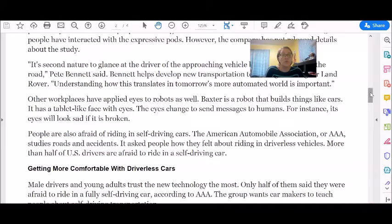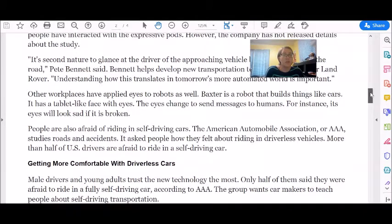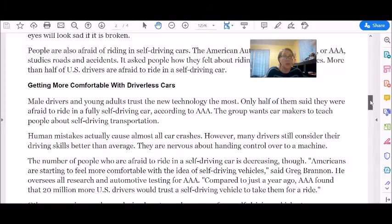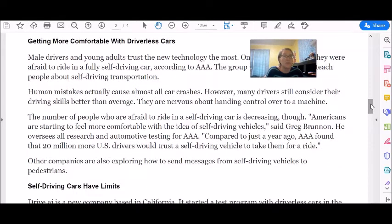More than half of US drivers are afraid to ride in a self-driving car. Getting more comfortable with driverless cars: male drivers and young adults trust the new technology the most. Only half of them said they were afraid to ride in a fully self-driving car, according to AAA. The group wants carmakers to teach people about self-driving transportation. Human mistakes actually cause almost all car crashes. However, many drivers still consider their driving skills better than average. They are nervous about handing control over to a machine.